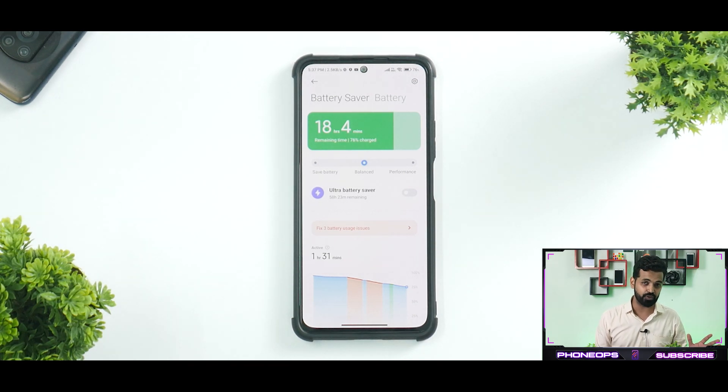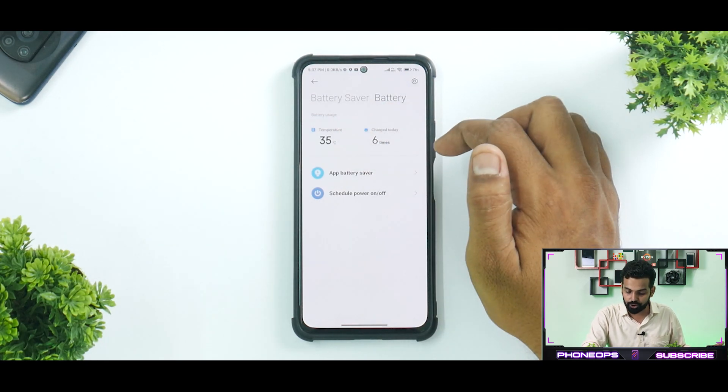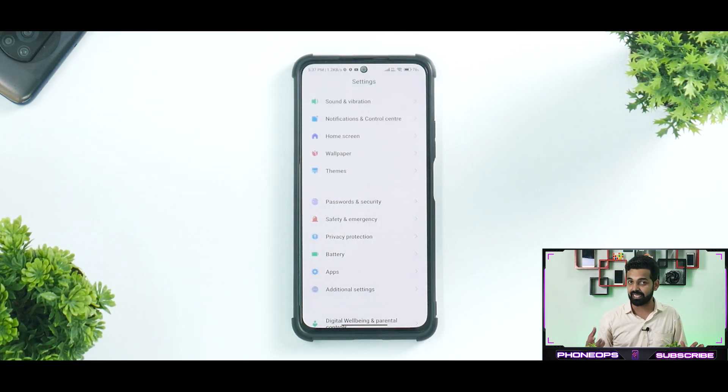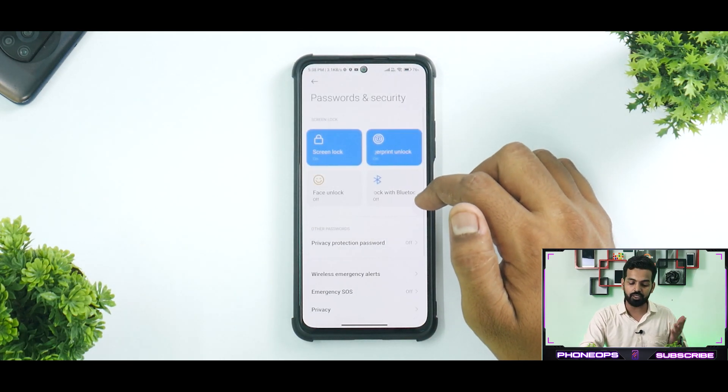I'm somewhat disappointed with the battery life on this device. I struggled to get around five hours of screen-on time with the latest update. Prior to this, on MIUI 12.5.7 Enhanced, I was easily getting five and a half to six hours — without gaming. With gaming you'd get around three to three and a half hours at most. The battery temperature and charge cycle data shown in settings itself shows how weak the battery life currently is.